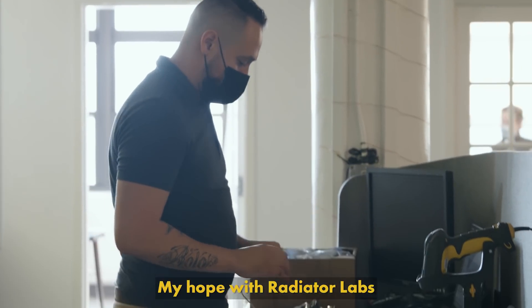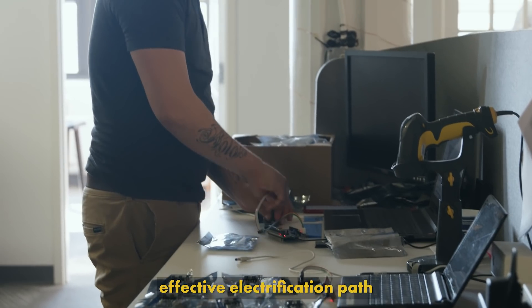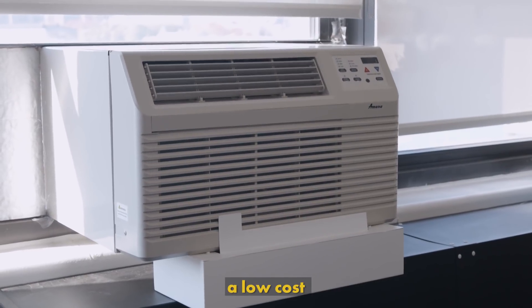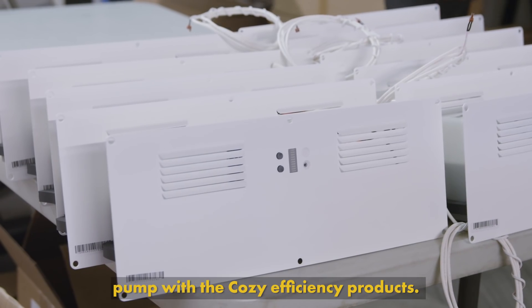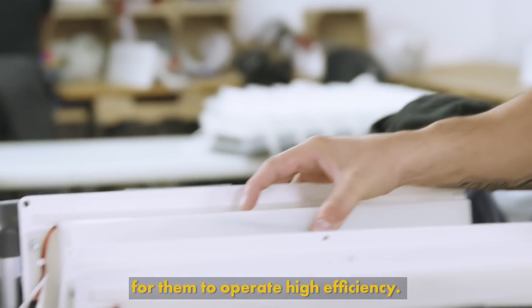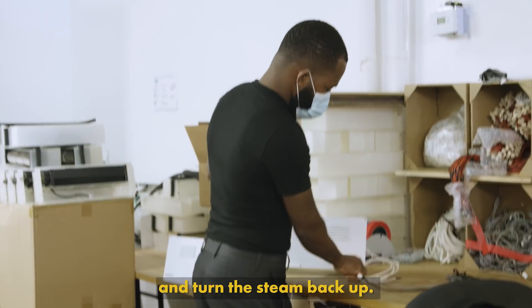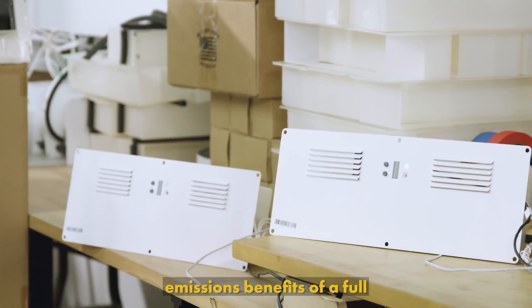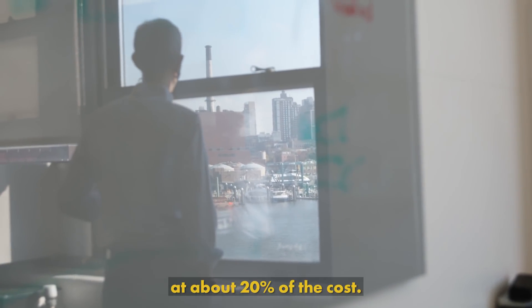My hope with Radiator Labs is that we're able to provide a cost-effective electrification path for every building. Hybrid electrification is pairing a low-cost commodity heat pump with the Cozy efficiency products. We can run those inexpensive heat pumps when it's warm enough outside for them to operate at high efficiency, and then when it gets really cold, we turn that system off and turn the steam back up. And so we're able to get about 80% of the greenhouse gas emissions benefits of a full electrification solution at about 20% of the cost.